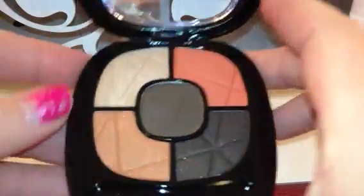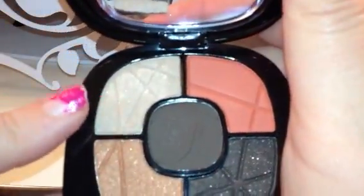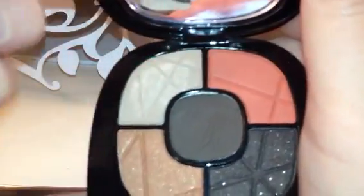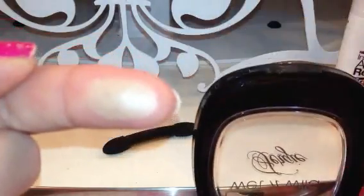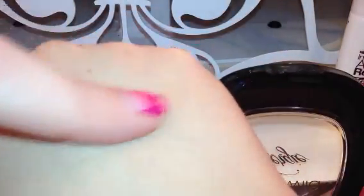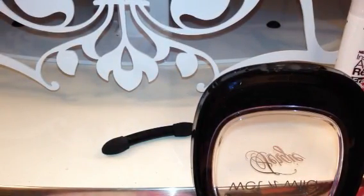So here are the colors. The first one here is a shimmery champagne color — it's kind of like a champagne-y beige. It feels very soft, not crumbly or powdery. It's not the most pigmented shade I have ever seen; it is fairly light. That's about how it looks on the skin — it's kind of like a light, very very light tan color, kind of shimmery. So you could use that well for all over the lid.